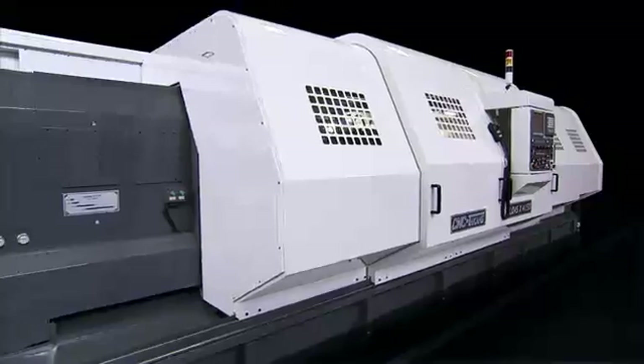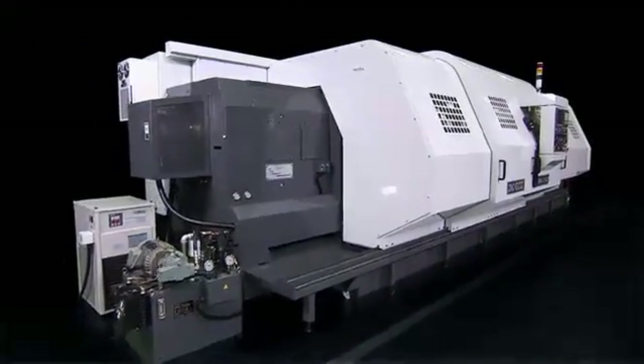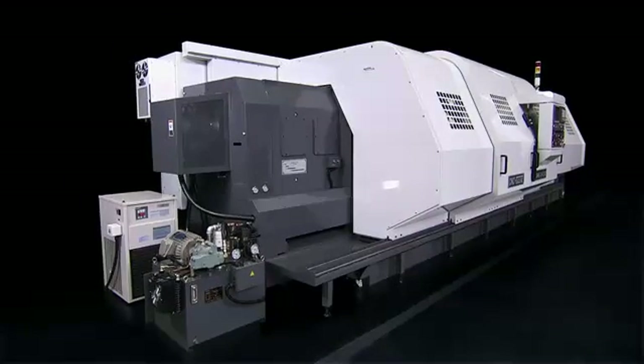To accommodate the special requirements of each client, CNC Takang provides an extensive range of machine options for these heavy duty lathes.